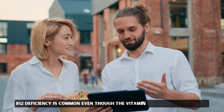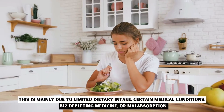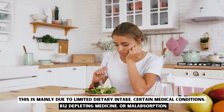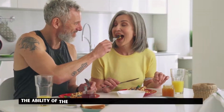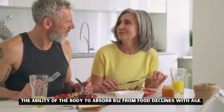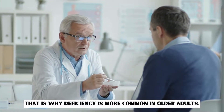B12 deficiency is common even though the vitamin is found in many foods. This is mainly due to limited dietary intake, certain medical conditions, B12-depleting medicine, or malabsorption. The ability of the body to absorb B12 from food declines with age, which is why deficiency is more common in older adults.